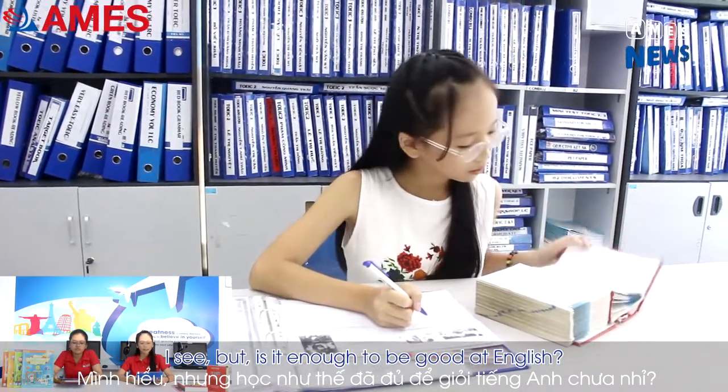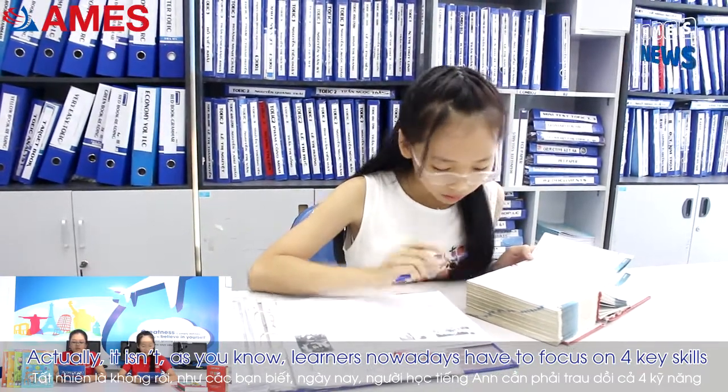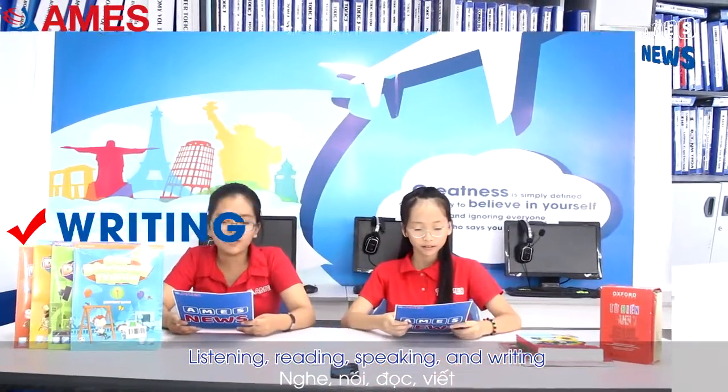But is it enough to be good at English? Actually, it is. As you know, learners nowadays have to focus on four key skills: listening, reading, speaking, and writing.